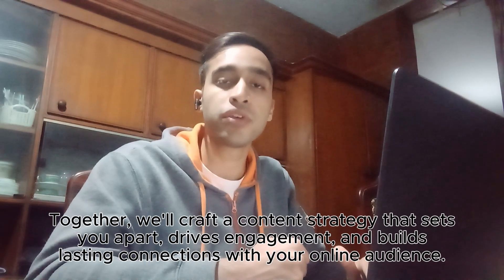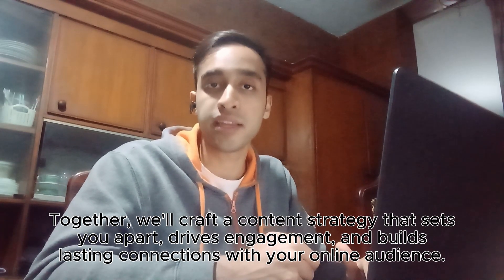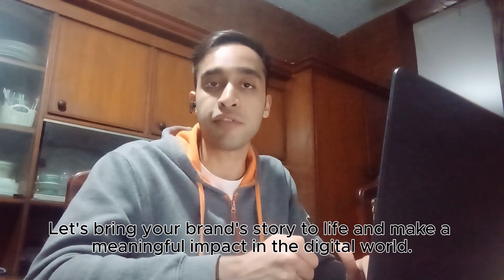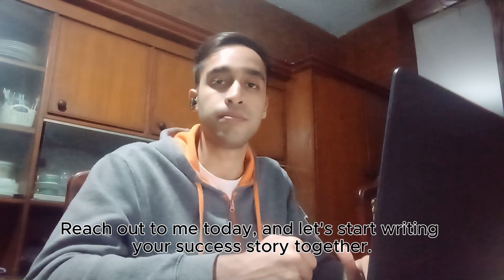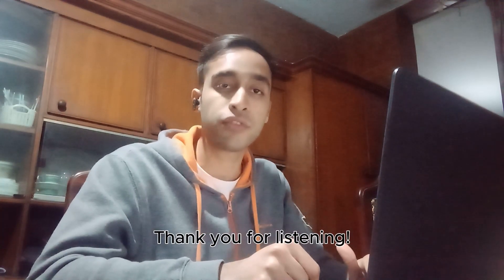Together, we'll craft a content strategy that sets you apart, drives engagement and builds lasting connections with your online audience. So what are you waiting for? Let's bring your brand story to life and make a meaningful impact in the digital world. Reach out to me today and let's start writing your success story together. I look forward to working with you. Thank you for listening.